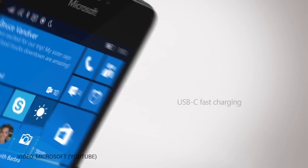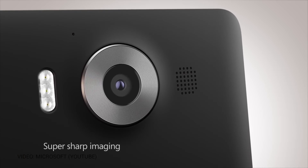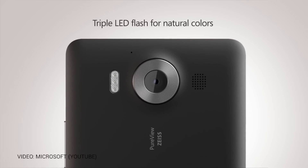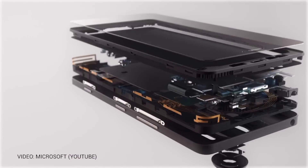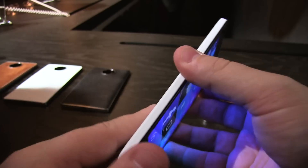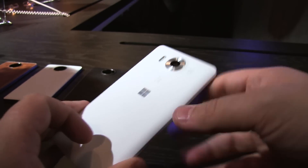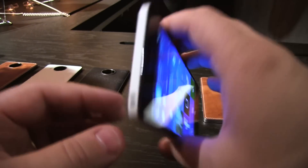So here on the back you've got that 20 megapixel camera with a triple LED flash, which is pretty neat — they say you won't look like a ghost in pictures, you'll actually have some color to your face. You've got the single speaker there. On the left-hand side, nothing. It's a polycarbonate body, and if you look behind me there are various backs that you can swap out for different colors.